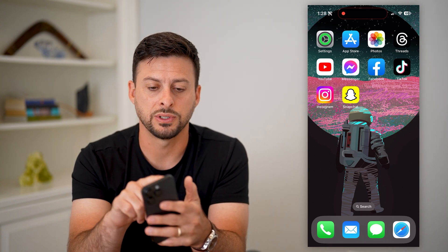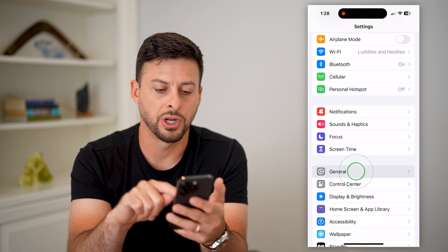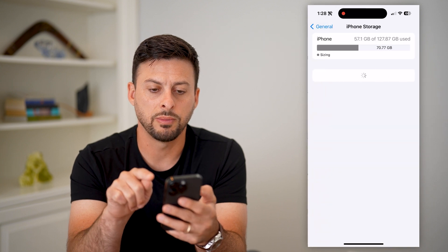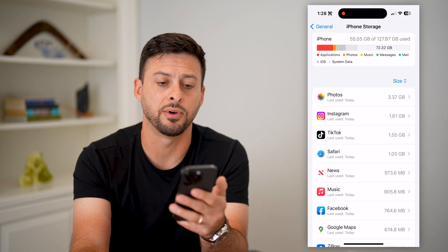The first thing you're going to do is hop into your Settings, scroll down and tap on General. After you do that, tap on iPhone Storage midway down. The first thing we're going to check is whether you have enough space on your iPhone.